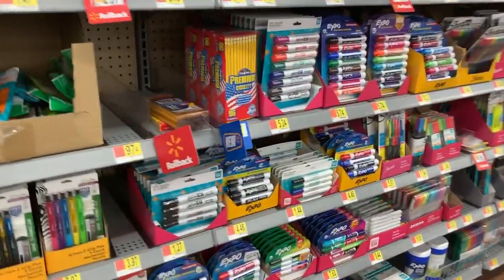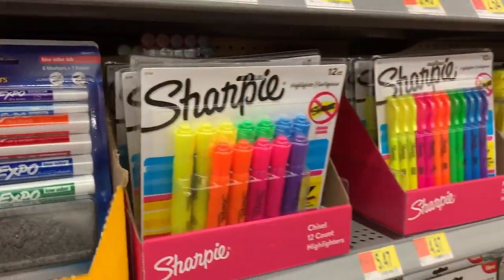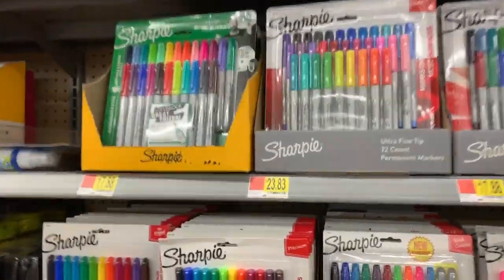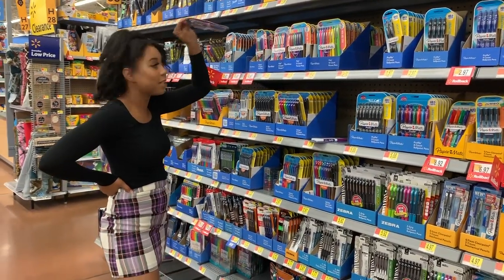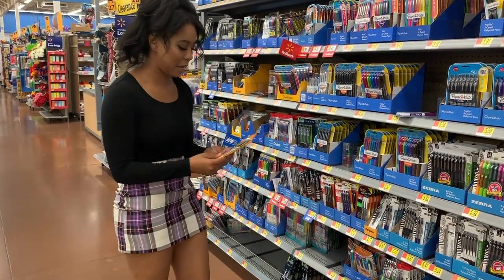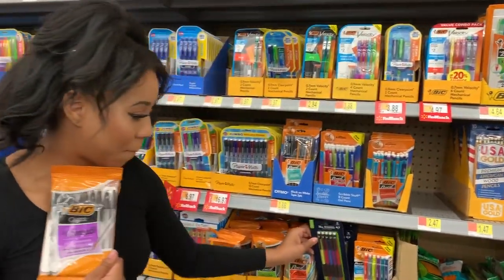They had Expo markers — skinny ones, fat ones, ones with erasers, and colors you don't usually see on a whiteboard. Then they had Sharpie highlighters, regular highlighters from Walmart's brand, and literally any color of Sharpie you could think of. I was just so overwhelmed trying to decide what to get — there's so much in my face, I literally was asking my mom, 'What do I pick? I just don't know.'